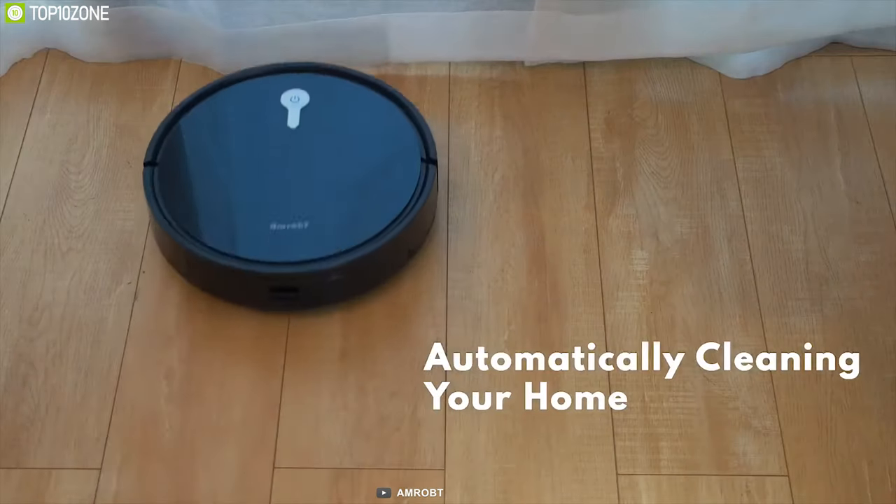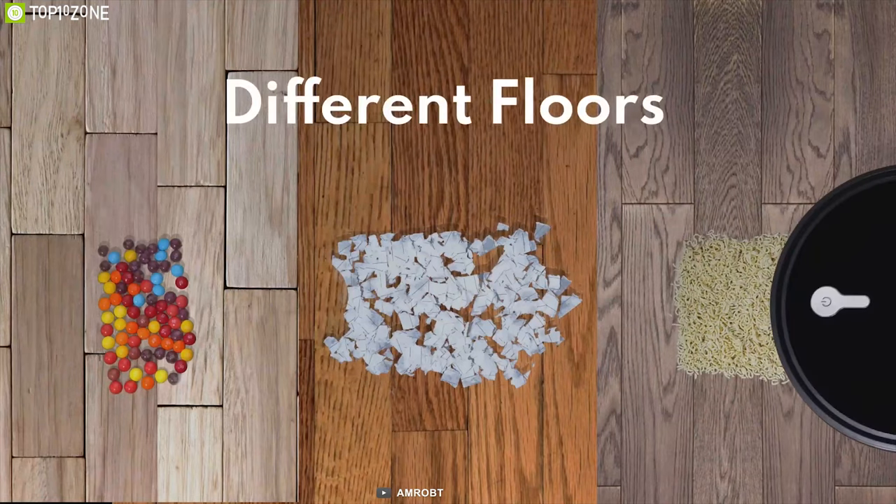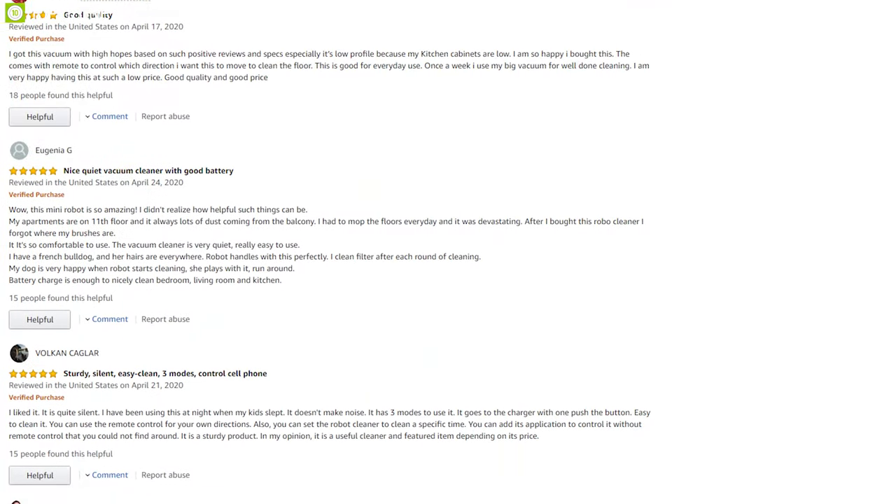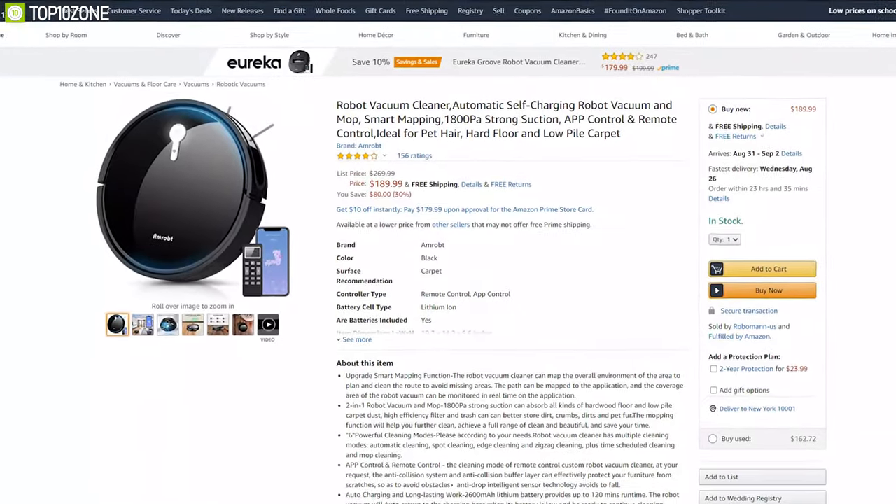The Mropped robot vacuum cleaner offers some of the most significant features to make your sweeping and mopping more efficient than ever. With great reviews and ratings from customers, you can get it at around $190.